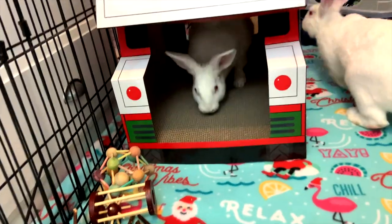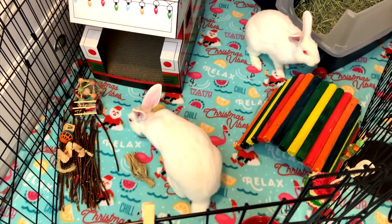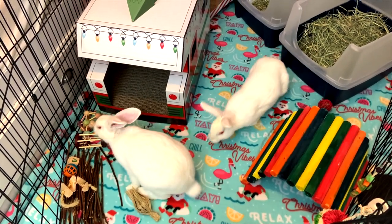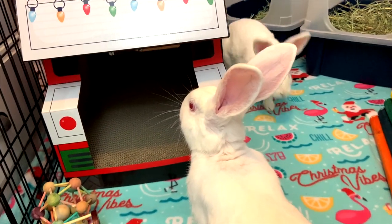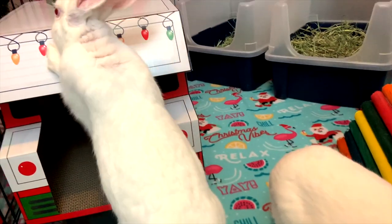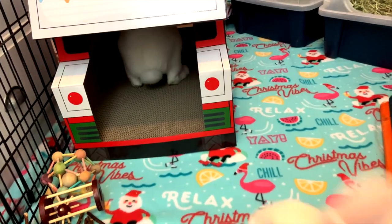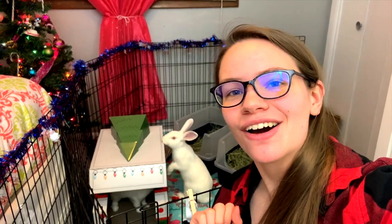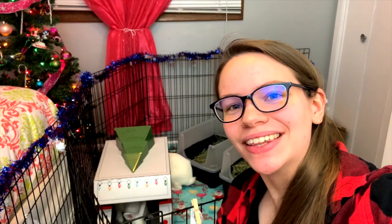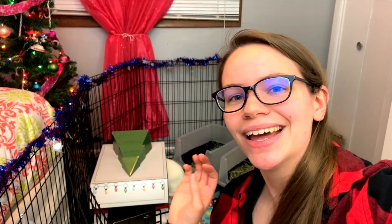Now it's time to see what Papaya and Persimmon think of their newly decorated room. I think it's definitely sufficient to say that their favorite part of their new room is the new cat RV house. They absolutely love going through it and chasing each other and just going in circles - it's basically like a tunnel, which is pretty cool. They seem to really like it and I'm so happy with how this room turned out.